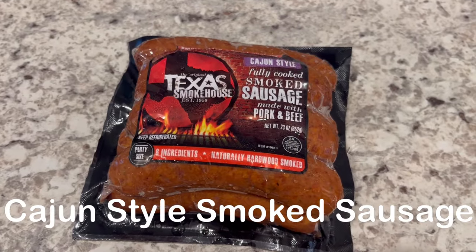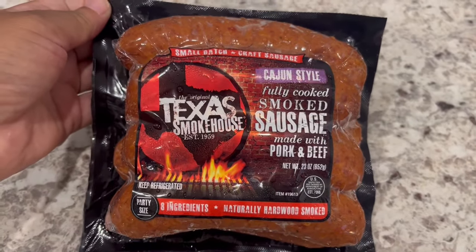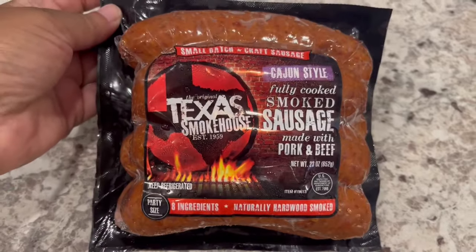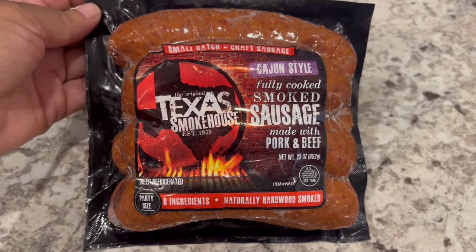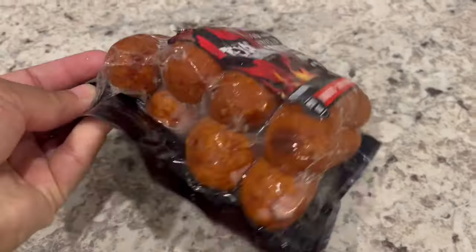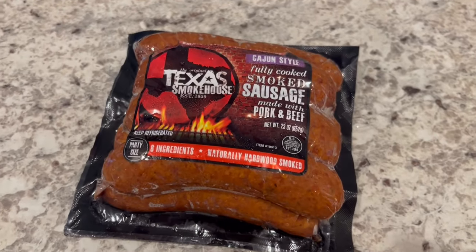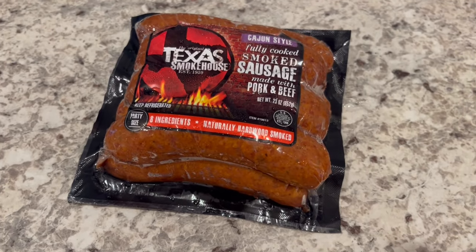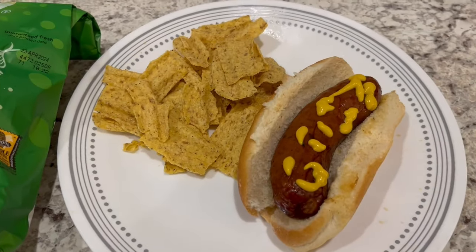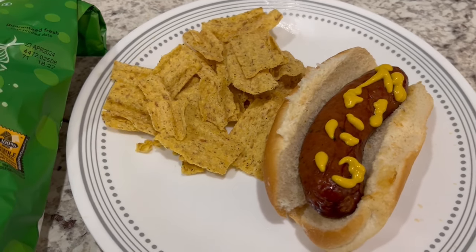For dinner tonight we are having this Texas Smokehouse fully cooked sausage made with pork and beef. I got this from Kroger a while back and it looked really good to me. There are seven sausages in here and we are going to throw them on the grill. Here is everything all plated up.